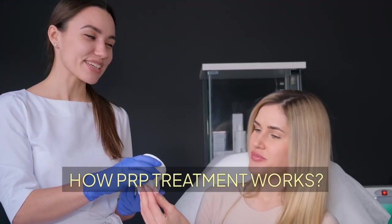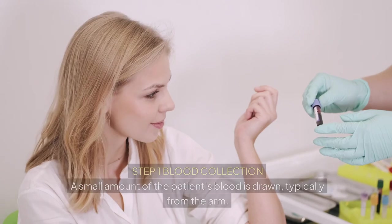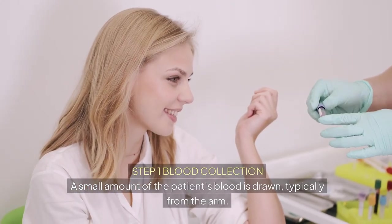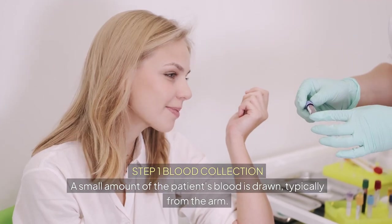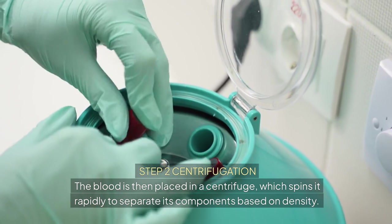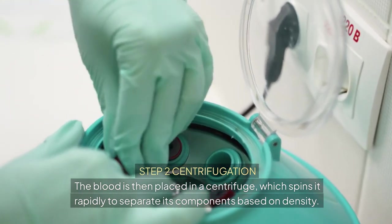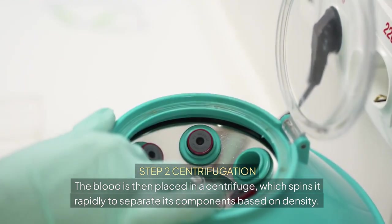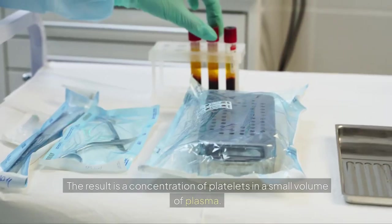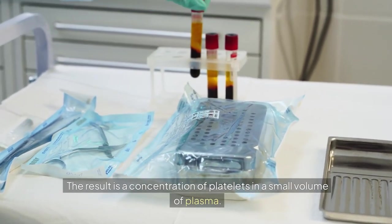How PRP treatment works. Step 1: Blood collection — a small amount of the patient's blood is drawn, typically from the arm. Step 2: Centrifugation — the blood is then placed in a centrifuge, which spins it rapidly to separate its components based on density. The result is a concentration of platelets in a small volume of plasma.